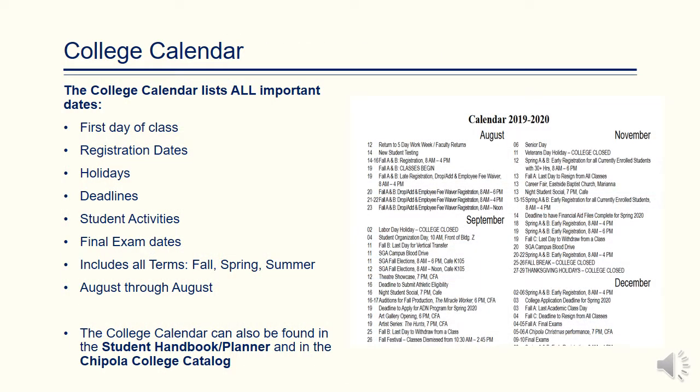Please remember the college calendar lists all important dates — your first day of class, registration dates, Chipola College holidays, deadlines, and different student activities. The final exam dates are also located in the student planner.